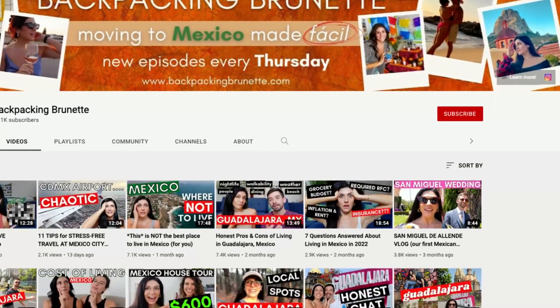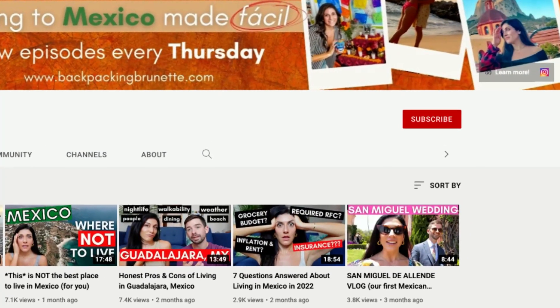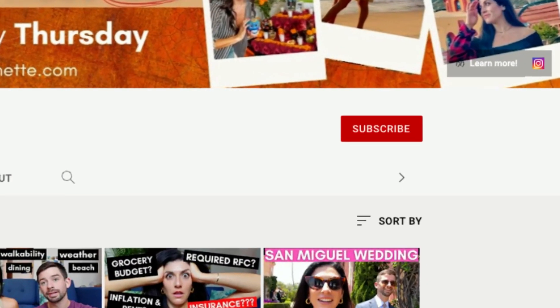For the best advice about moving to Mexico, subscribe to my channel and hit the bell to be notified when I upload a new episode every Thursday.